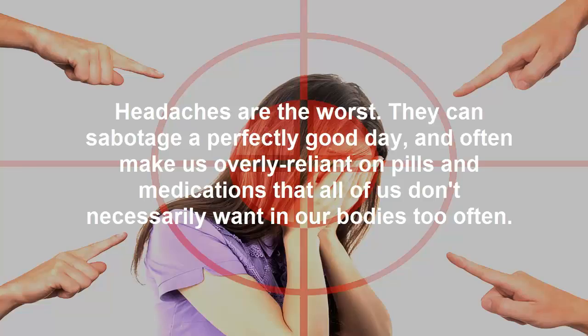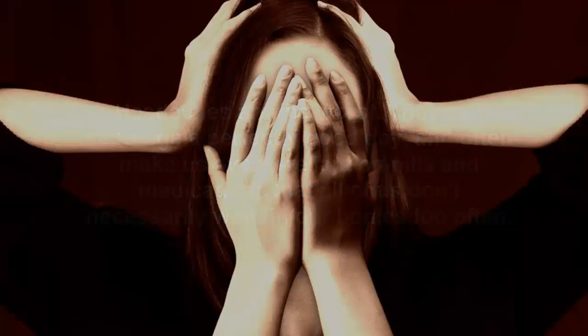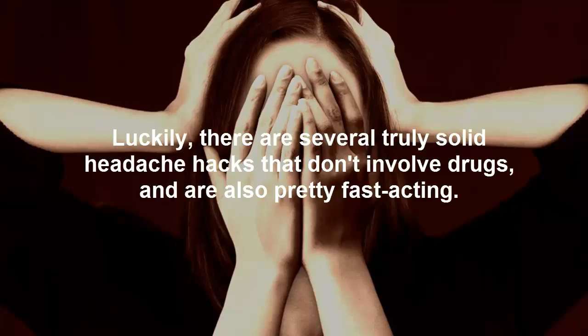Headaches are the worst. They can sabotage a perfectly good day, and often make us overly reliant on pills and medications that we don't necessarily want in our bodies too often. Luckily, there are several truly solid headache hacks that don't involve drugs, and are also pretty fast-acting.